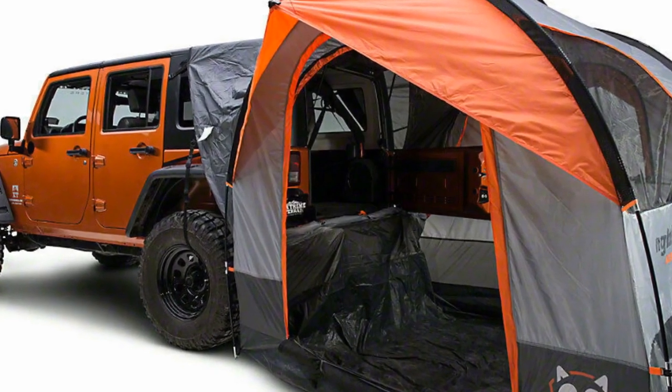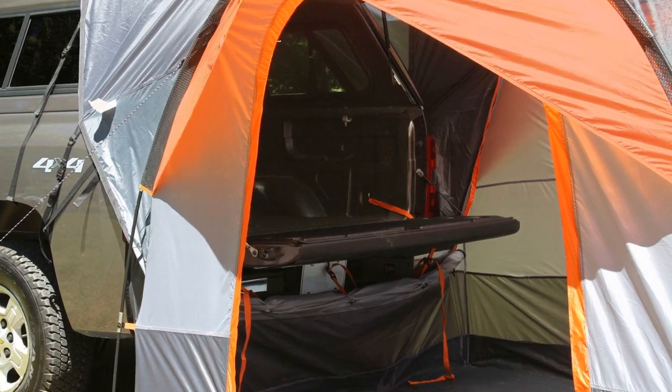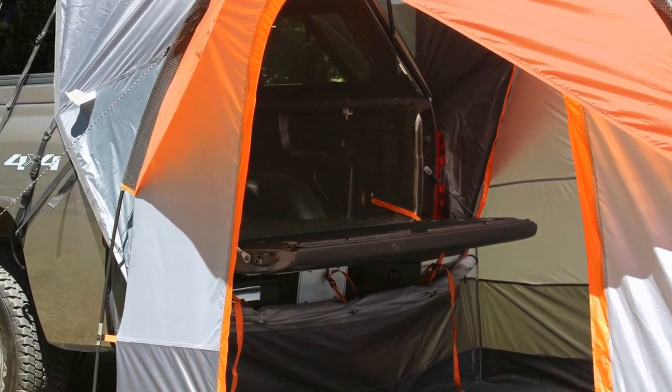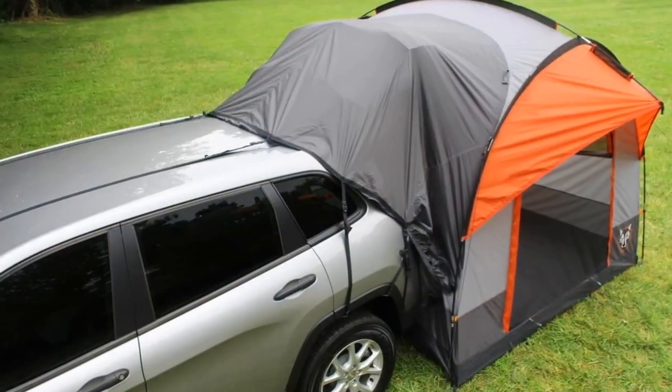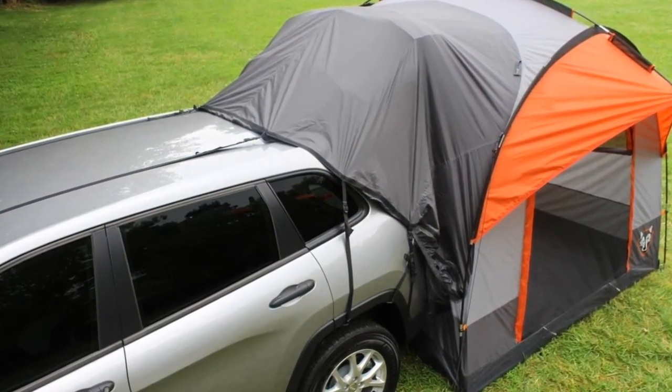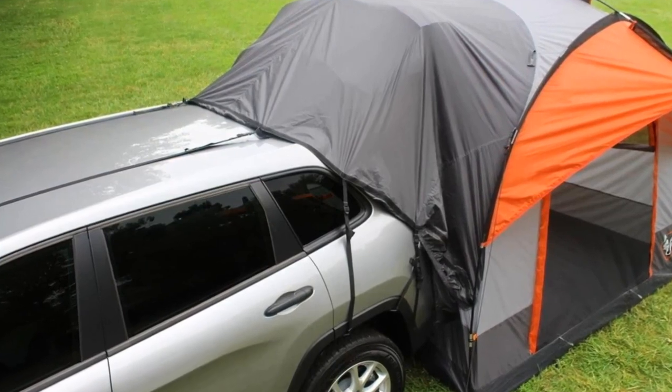Its waterproof construction includes a rainfly, a bathtub base, and tape-sealed seams with hydrophobic fabric. The Rightline Gear SUV Tent pros: a universal fit and sewn-in bathtub floor. The cons: the zipper sometimes catches during opening and closing.